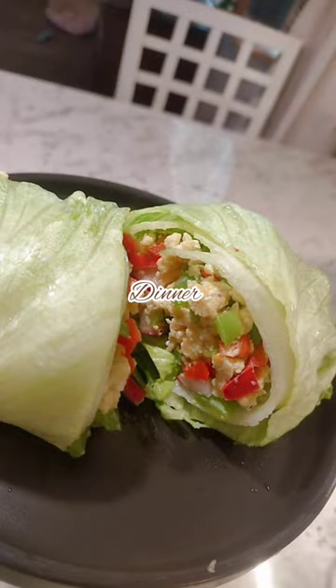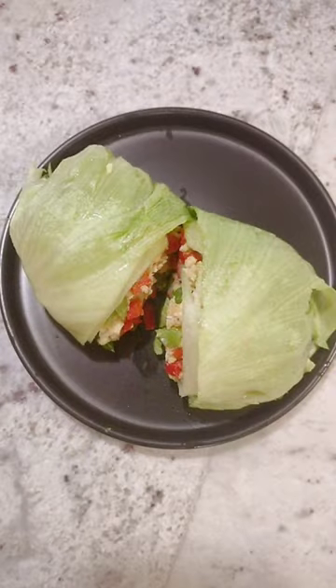And then for last I had a lettuce wrap, and inside it had some huevitos and bell peppers, and then I chopped up some radish and put it inside the lettuce and wrapped it all up together. And that's what my meals were for today.